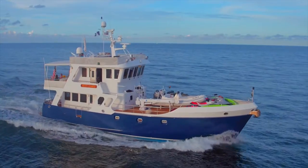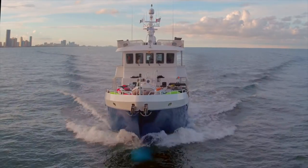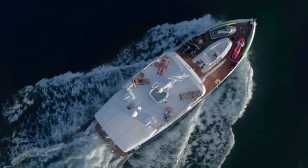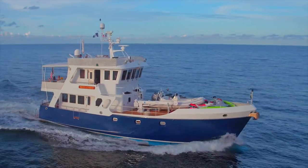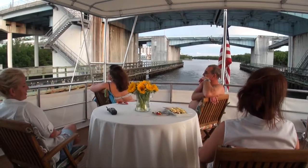Our travel grounds are only restricted by how much time you would like to spend on board. With 5,000 gallons of diesel fuel and 1,000 gallons of fresh water, we can cover a lot of oceans. For a longer range: the Florida Keys, Bahamas, and the Caribbean.